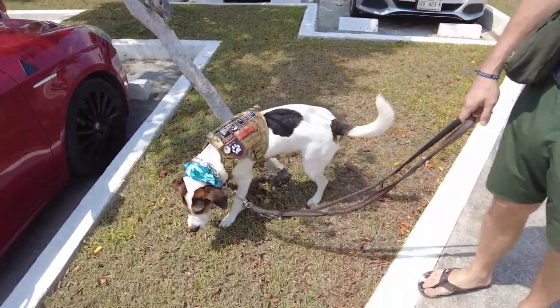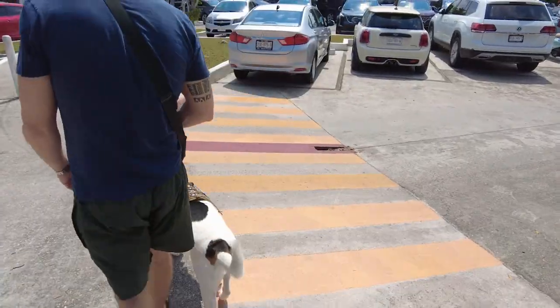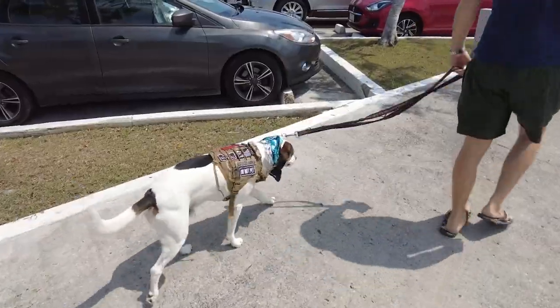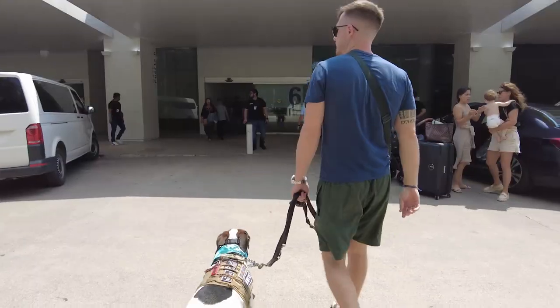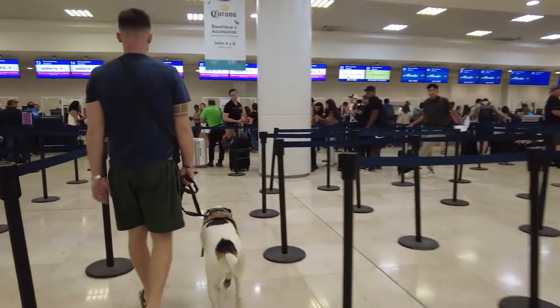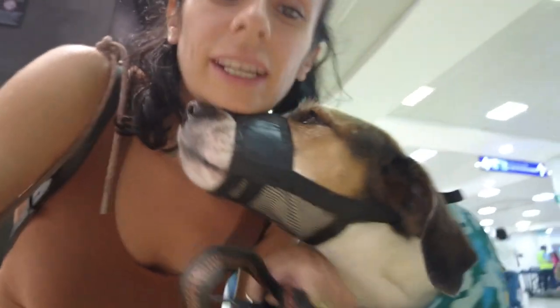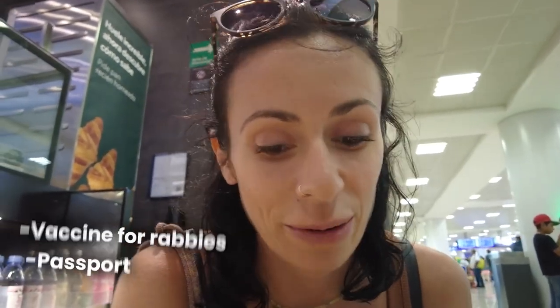Always take the dog out before the flight to get a little potty in, like a good sir. Now we're headed into Terminal 2 to go to Volaris first to check in and make sure he's booked for the flight since we couldn't do it online. Then we will be going to the Health Certificate office. We checked him in for the flight and all we needed was his rabies vaccine records and his passport. Now we're about to get the Health Certificate stamped and he is booked for the flight.